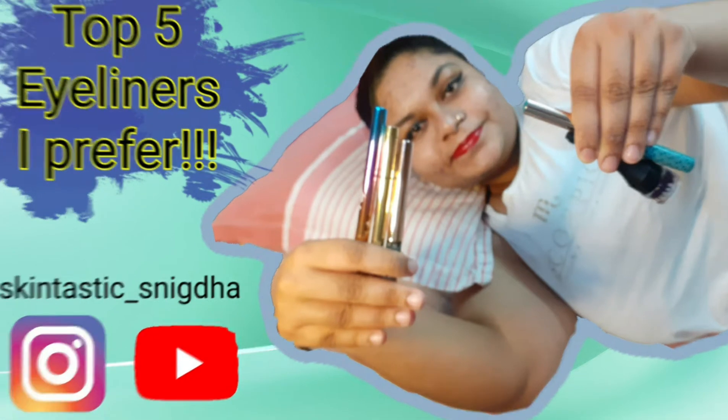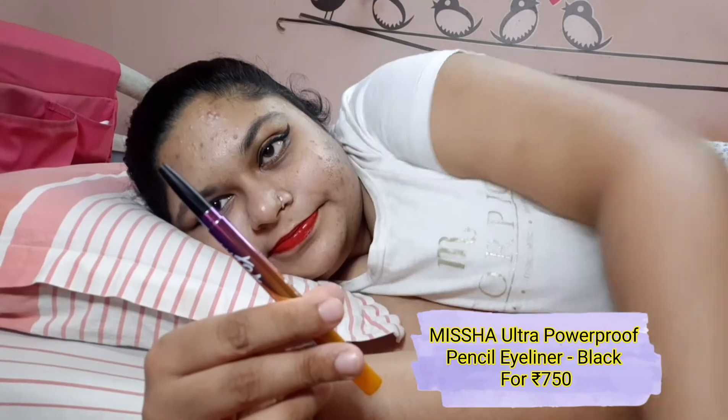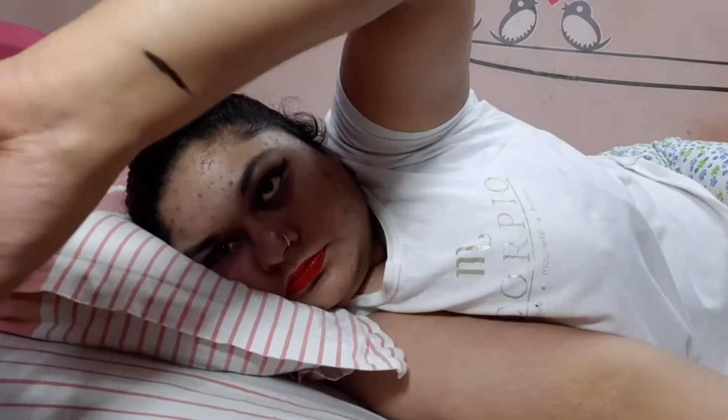Top 5 eyeliners I prefer using in day-to-day life. This pencil eyeliner from Misha is very pigmented, smudge-proof and transfer-proof. Highly recommended for beginners applying eyeliner, or anyone preferring to go for a pencil eyeliner.